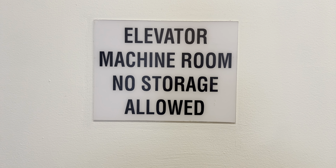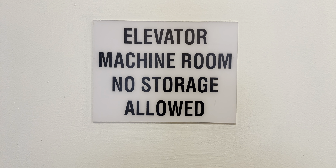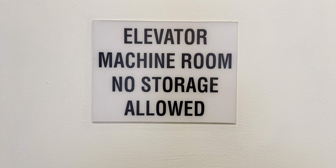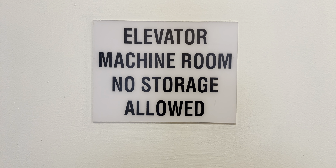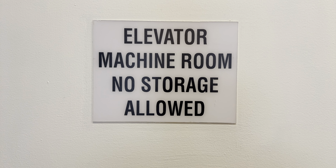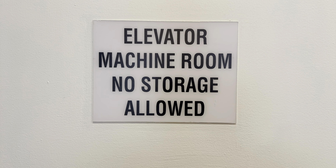Here we're back at LL. Spots the button go out. Button goes out. Send this up to ML, and we'll listen to the hydraulics.